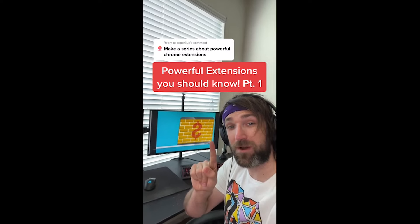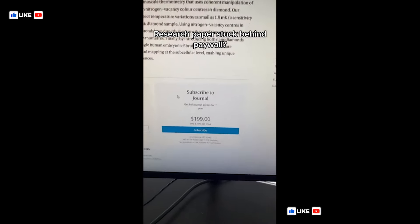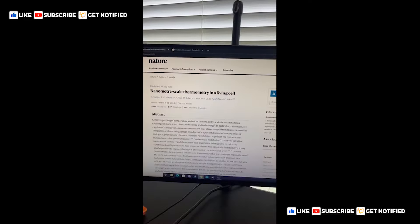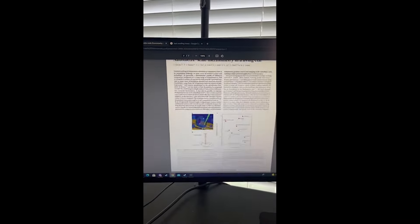Powerful Extensions You Should Know part one. Have you ever had a research paper or article you want to read but it's stuck behind an annoying paywall? Just go download this extension in the Chrome store and if we go back to the article you can click this green button on the right and it'll give you the entire PDF. Enjoy!